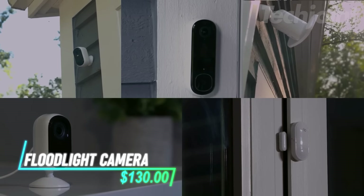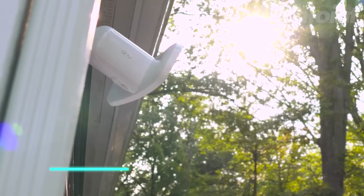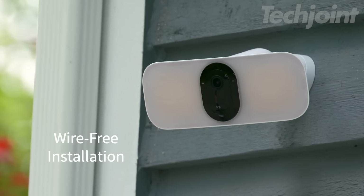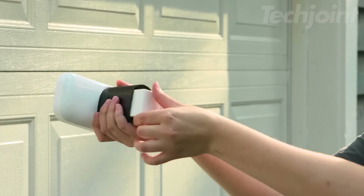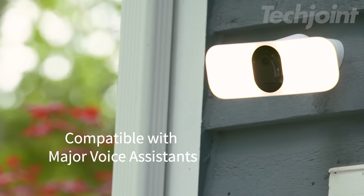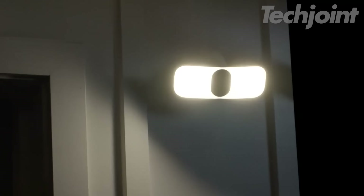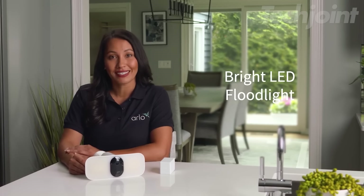Enhance your home security with this powerful and convenient Pro 3 floodlight camera. It captures crystal clear 2K video with HDR, ensuring detailed footage day and night. The wire-free design allows for flexible installation anywhere outdoors, eliminating the hassle of cables. Stay informed with motion-activated alerts and communicate directly through the camera with clear 2-way audio. Built to withstand the elements, this weather-resistant camera provides reliable surveillance with a bright LED floodlight.